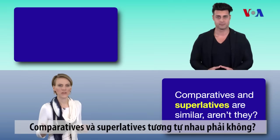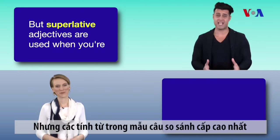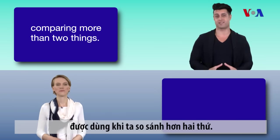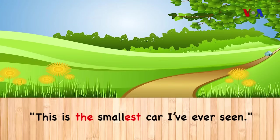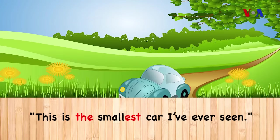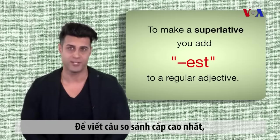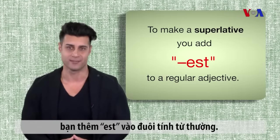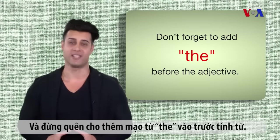Comparatives and superlatives are similar, aren't they? They sure are, but superlative adjectives are used when you're comparing more than two things. To make a superlative, you add EST to a regular adjective. Don't forget to add THE before the adjective.